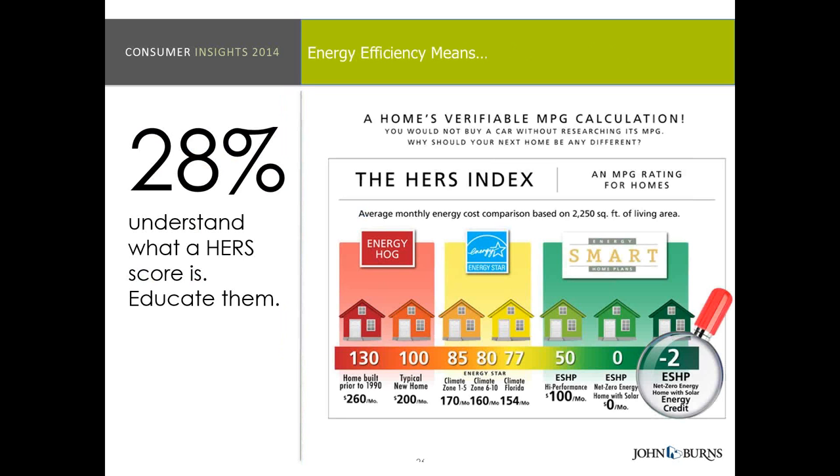HERS scores — a lot of builders are really trying to explain this but it's hard to understand. The best way to explain it to customers is it's almost like miles per gallon. But only 28% of consumers actually said they would trust that to determine what energy efficiency means to them. So that's a pretty low score, though I do see it growing over time. Educate them — educate, educate, educate — on how that drives to their bottom line price and monthly savings.